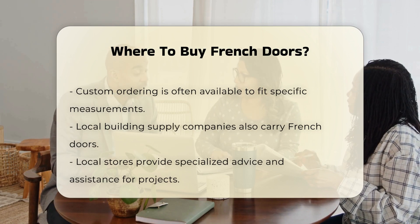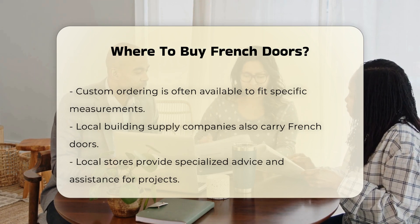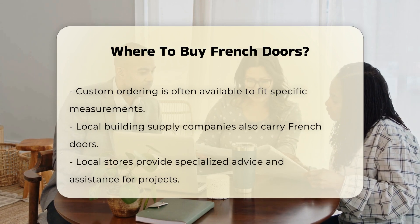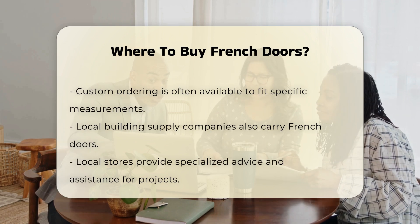Local building supply companies often carry French doors. These businesses may offer specialized advice and assistance tailored to your project needs. Visiting a local store allows you to see and feel the product before purchasing.